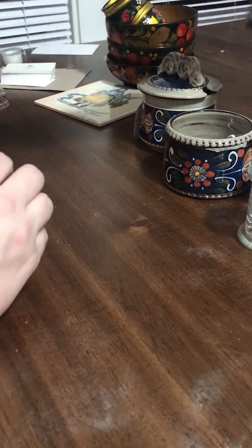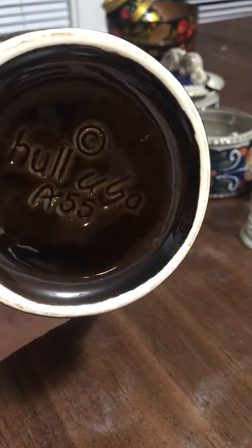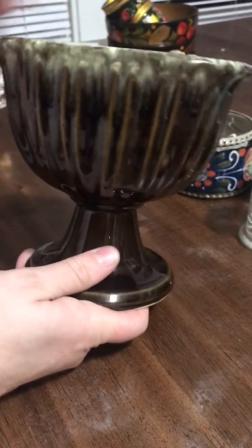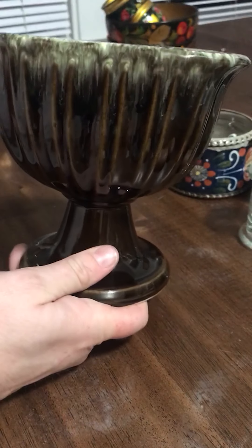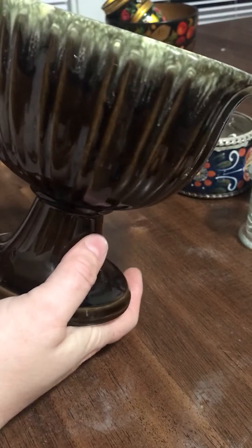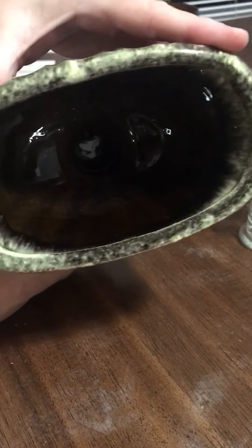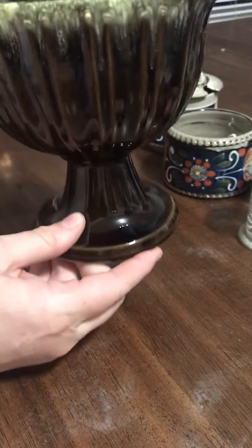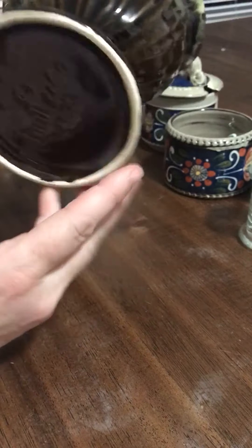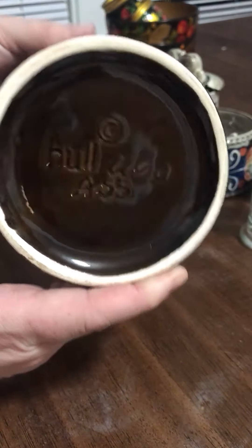Another piece I found is this one — Hull USA, marked AA65. It's a nice Hull planter with a little bit of that drip glaze effect, subtle but gorgeous. It's a brown with a mossy or seafoam green at the top. Just a classic Hull USA pottery vase.